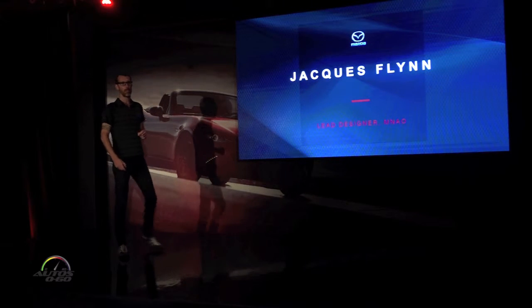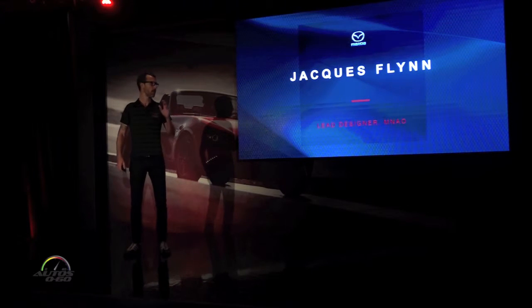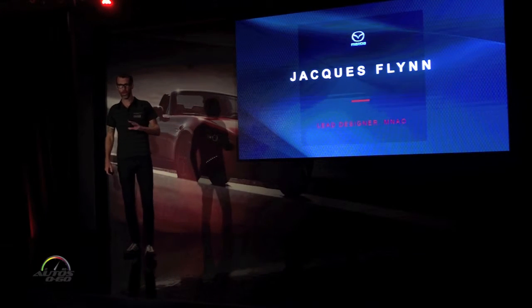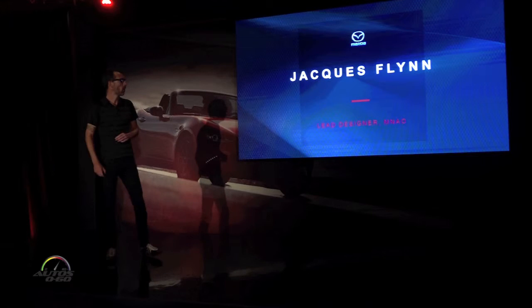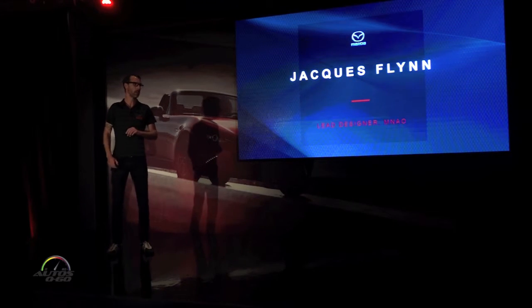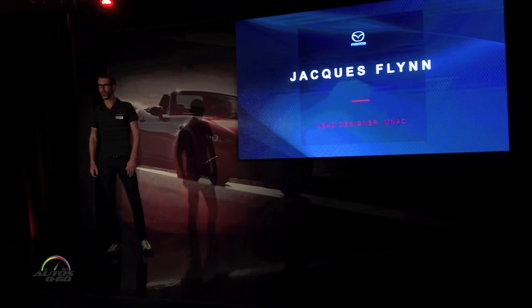Hi, my name is Jack Flynn. I'm the lead designer at Mazda. I had the pleasure of being on the design team for the new MX-5. Today I'm going to talk you guys through that and tell you a little bit about why the car looks the way it looks. It's obviously a huge honor and pleasure to work on the new MX-5.